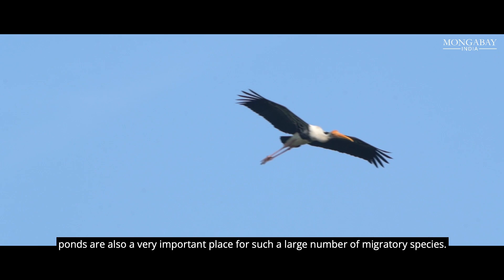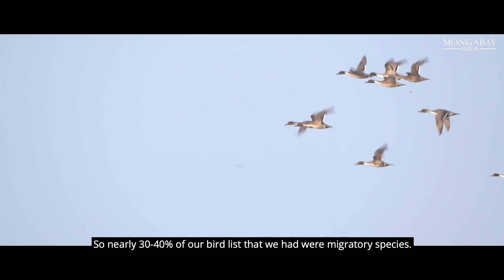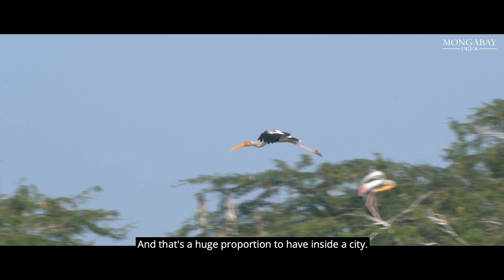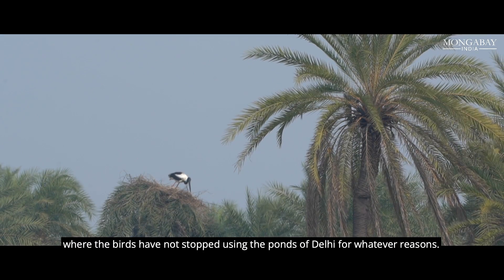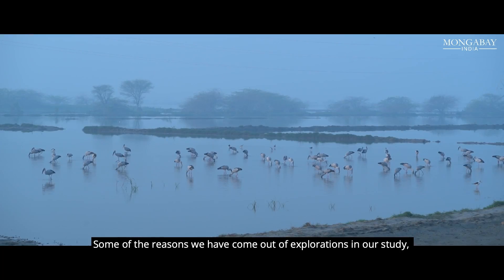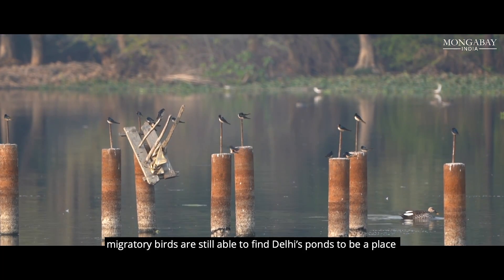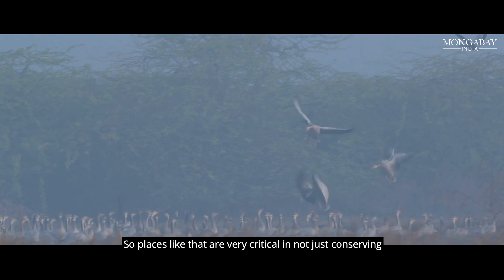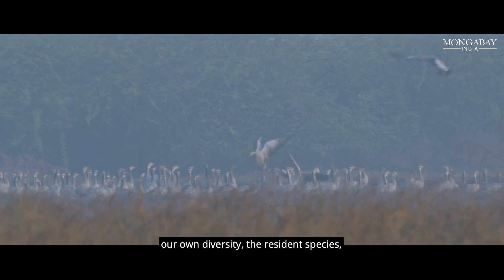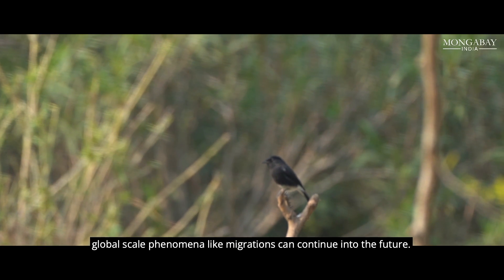We previously did not know that ponds are also a very important place for such a large number of migratory species. Nearly 30–40% of the bird list were migratory species, and that's a huge proportion to have inside a city. Delhi residents are very lucky to be part of this evolutionary phenomenon of migration, where birds have not stopped using Delhi's ponds. These places are very critical in not just conserving resident species, but ensuring that global-scale phenomena like migration can continue into the future.